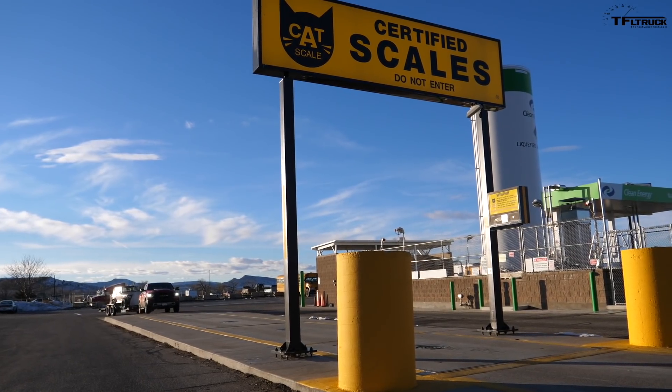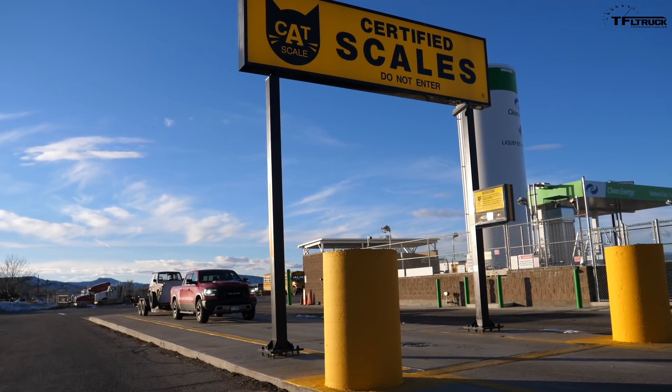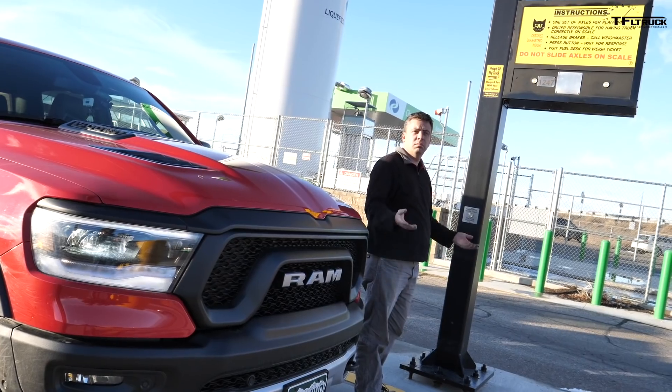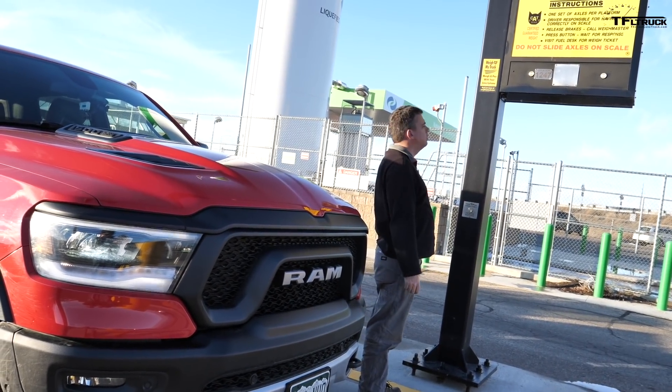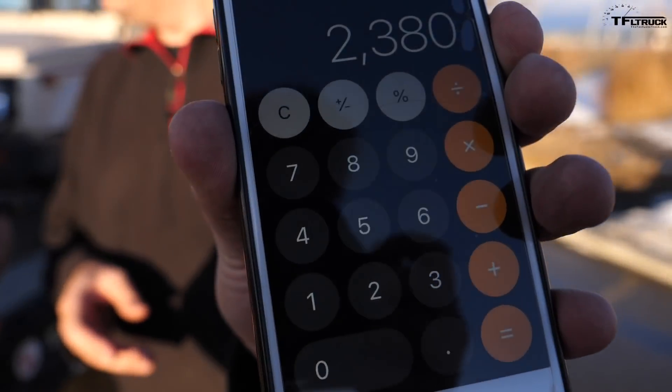The Suzuki rides the humble Ram Rebel as they slowly take their day at a scale. The total weight of everything is 12,980 pounds. The truck itself weighs 5,600 pounds, and the trailer weighs around 5,000 pounds. The Suzuki weighs 2,380 pounds, which means we're towing approximately 7,400 pounds — trailer and Suzuki combined.